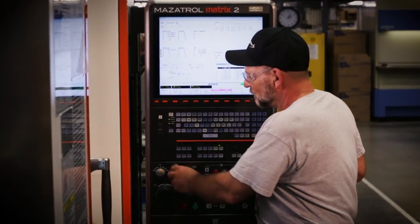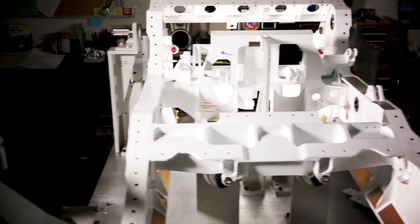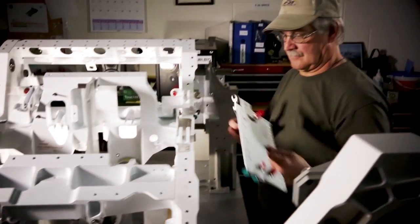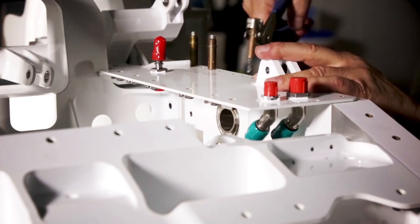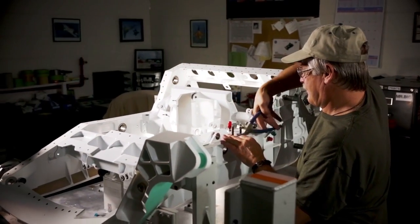We specialize in machining, advanced fabrication, precision welding, processing material, and production. We are a DLA-certified supplier, FAA-certified repair facility, and we hold several ISO certifications.